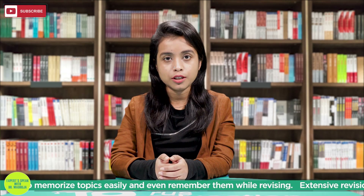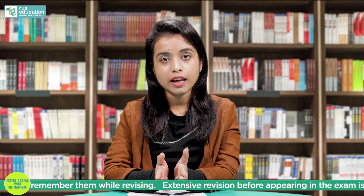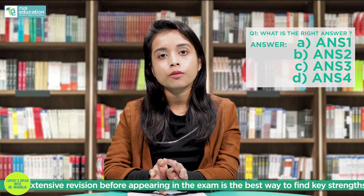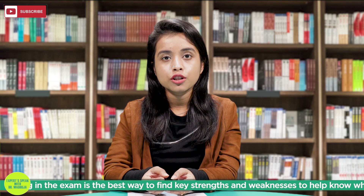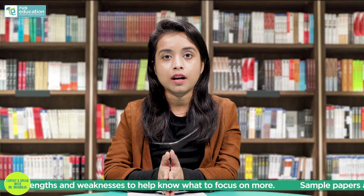So let's discuss about the pattern of NEET. The NEET examination is an MCQ examination and each question has four multiple choice answers. One correct answer will reward you with four marks, whereas if you get one wrong, it will deduct one mark.